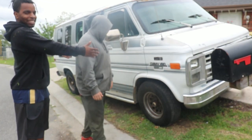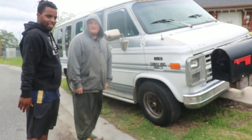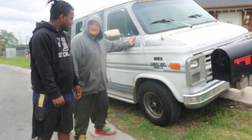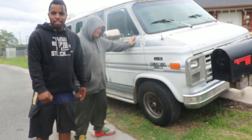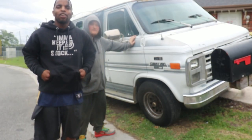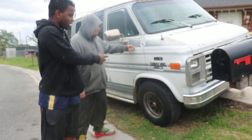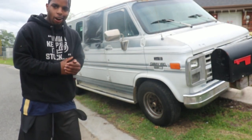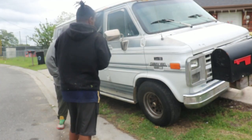Today we have the Chevy 20 — yeah, the toughest you can get. Comment down below and let me know how many miles you think this Chevy 20 has. We're gonna do a quick car review on it now.